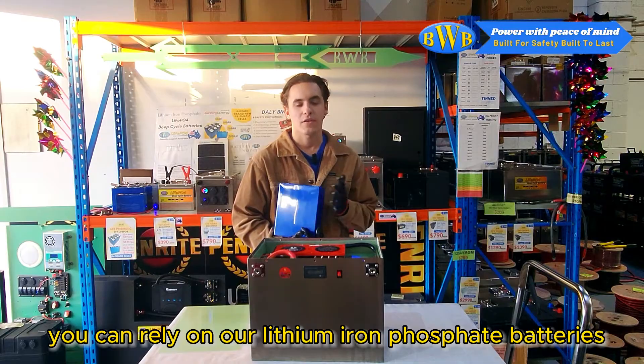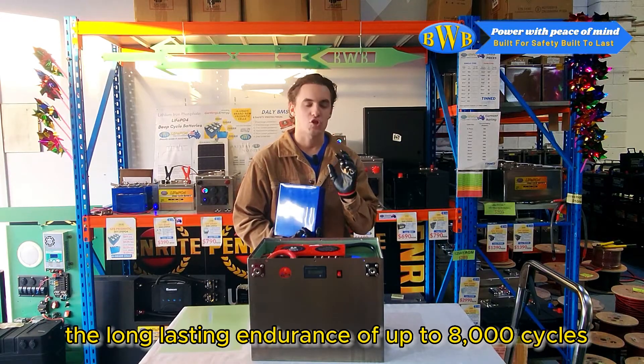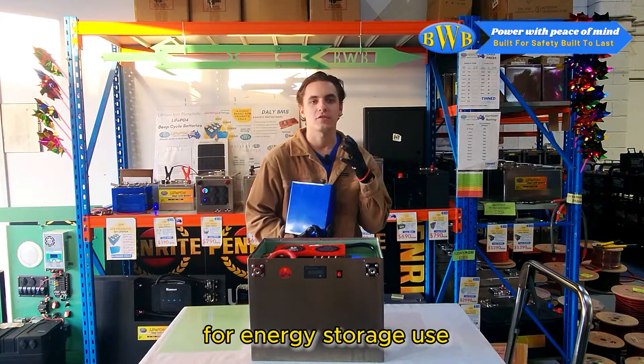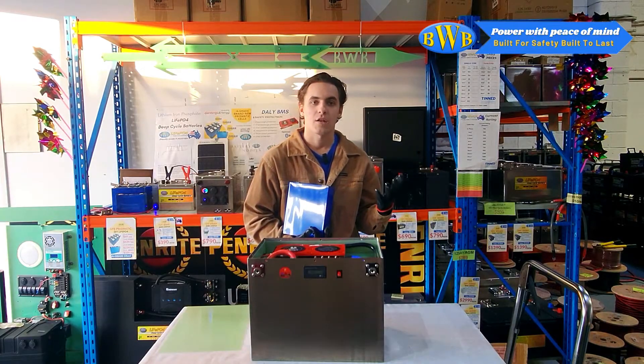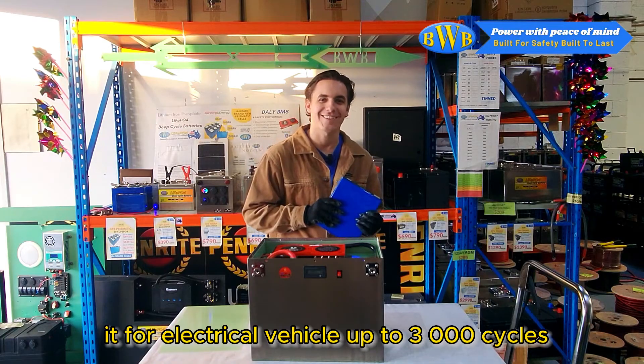You can rely on our lithium iron phosphate batteries to provide long-lasting endurance of up to 8,000 cycles for energy storage use. And if you like, you can also use them for an electrical vehicle, up to 3,000 cycles.